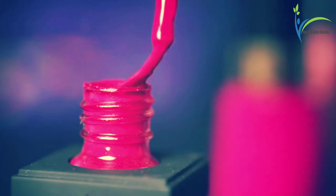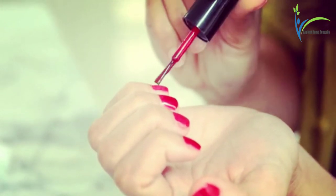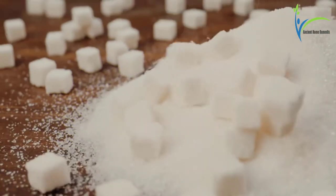Number three: nail polish. Nail polish has antifungal power and can fight against fungus. To prevent toenail fungus, use nail polish on your affected nail daily.